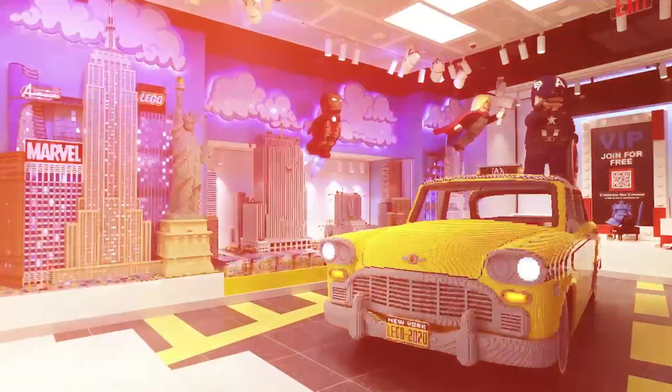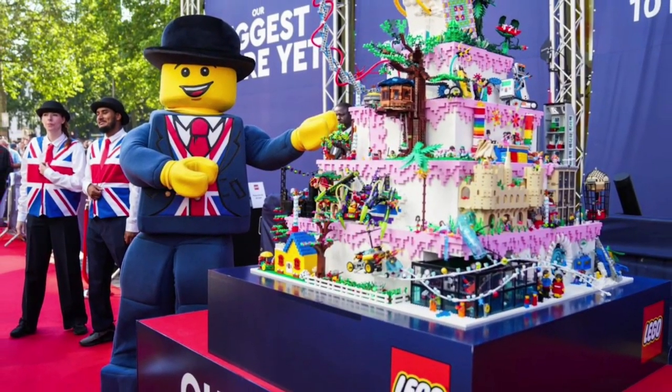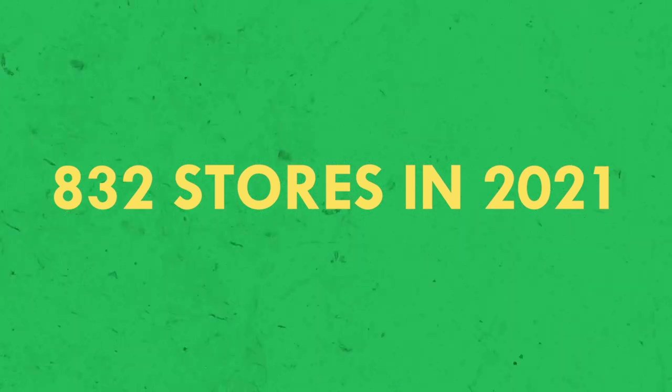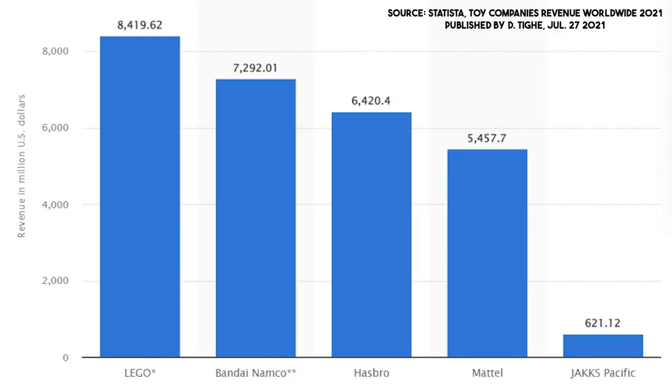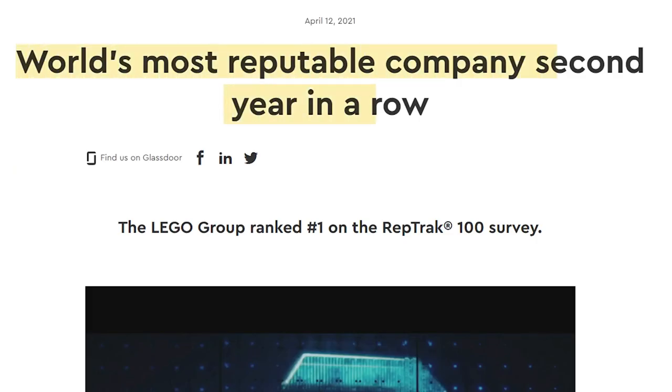Today, stores are opening at a fast pace. In 2021, LEGO opened 165 new stores to reach a total of 832. With $8.4 billion in revenue, LEGO is the largest toy company in the world, ahead of Bandai, Hasbro, and Mattel, and ranks as one of the most powerful brands on earth.